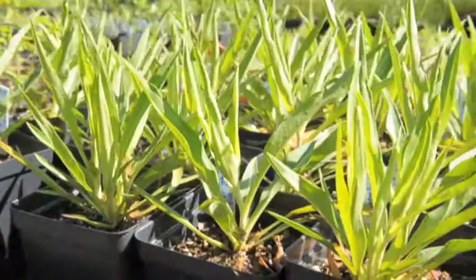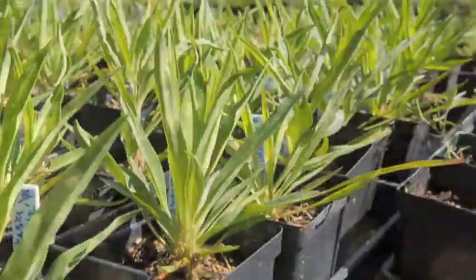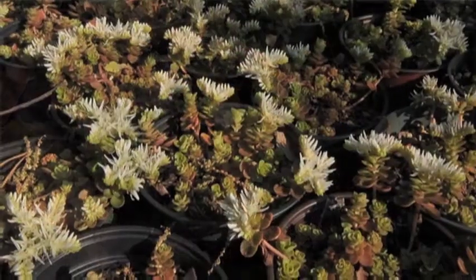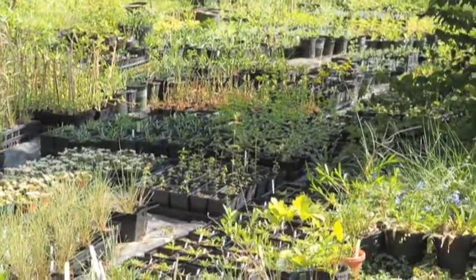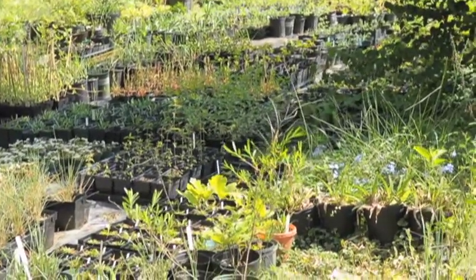They're also water wise. We talk a lot about wise water use in Birmingham, and native plants are adapted to our particular climate and zone, so they don't require as much water once they're established. They can take the changes in the climate.